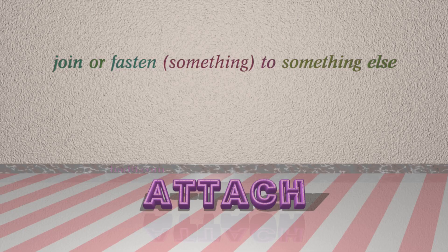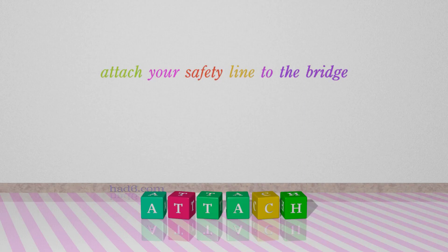Number 8: Attach, which means join or fasten something to something else. For example: attach your safety line to the bridge.